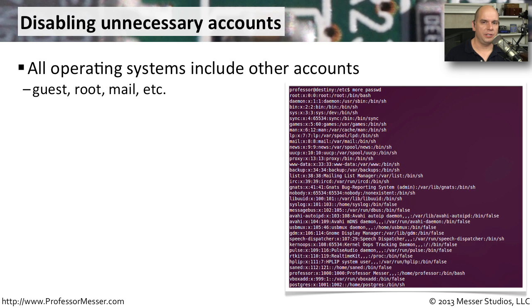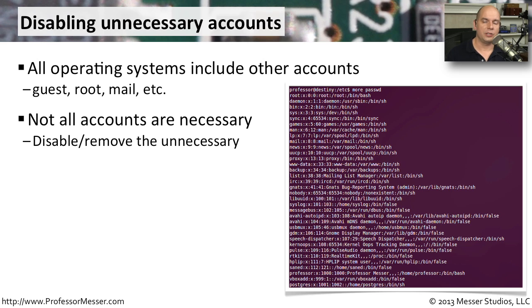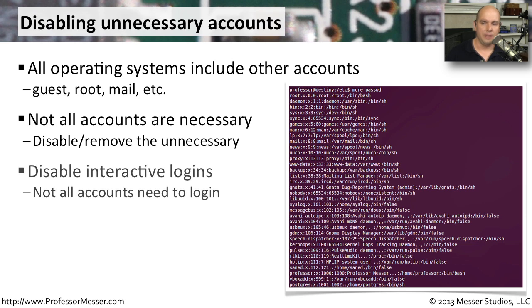It doesn't matter what operating system you're using — there are user accounts created during the building of that OS that you may or may not use. You may find a guest account, a root account, a mail account, and many others. Not all of these accounts are going to be necessary, so make sure you disable any accounts that no one will ever need to log into. You might also want to remove the ability for certain usernames to log in interactively, since many were created for applications and never need console access.